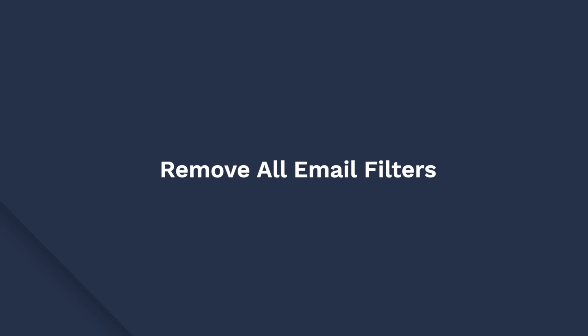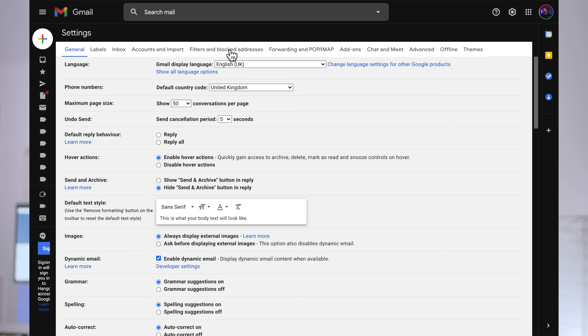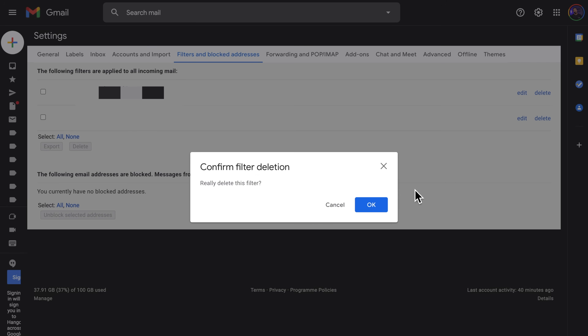If it still doesn't work, please check and remove all your email filters as that could be causing the problem. People usually apply filters to protect their Gmail account from unnecessary spamming. But if you've applied too many email filters, it can also block some important threads too. So make sure to disable all email filters if you have stopped receiving emails from your important accounts. To do this, go to Gmail settings and open the Filters and Blocked Addresses tab. Then select all the filters and tap the delete button to remove them.